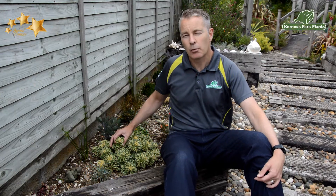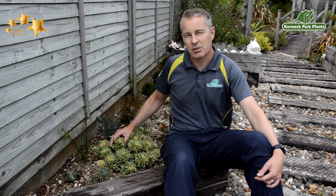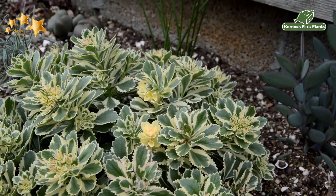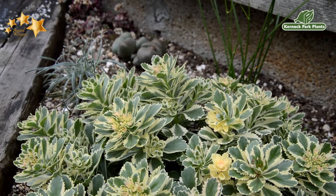Here's a great addition to our already extensive alpine range. It's called Sedum Atlantis. It received the prestigious Plant of the Year Award in the 2019 Chelsea Flower Show. It has these delightful cream and olive green variegated foliage, slightly serrated at the edge.